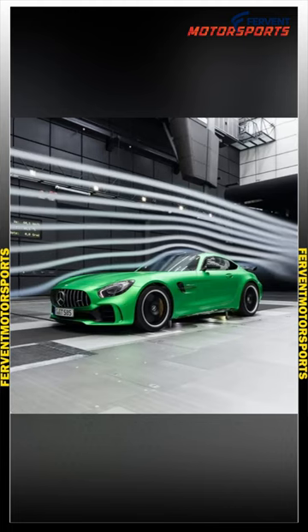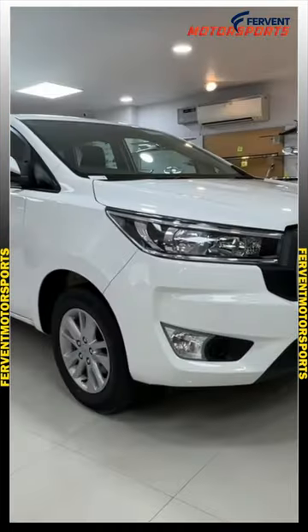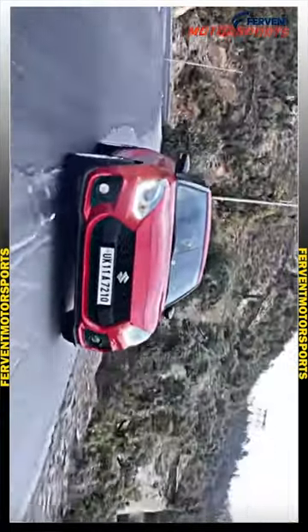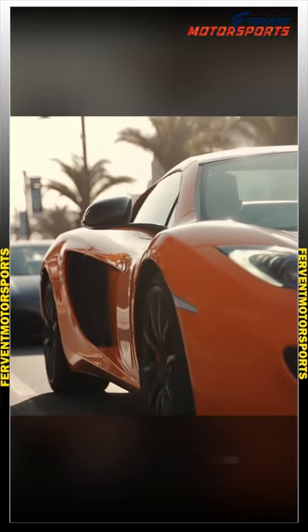How does aerodynamics affect road car design? Normal road cars like a Swift or Toyota do not require downforce, but they do need to decrease drag to increase the mileage of the car. Designers keep this point in mind and design the car around this requirement. You can also see some design inspiration from sports cars in today's road cars, which helps to achieve this goal.